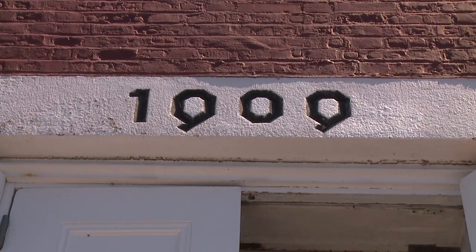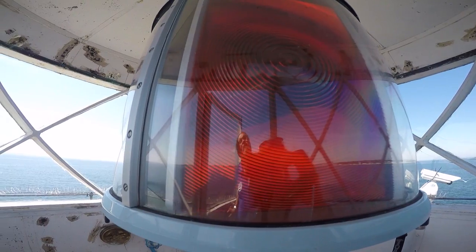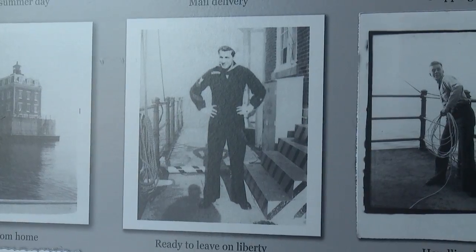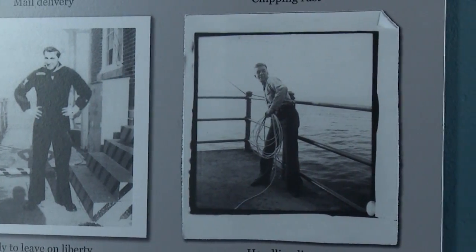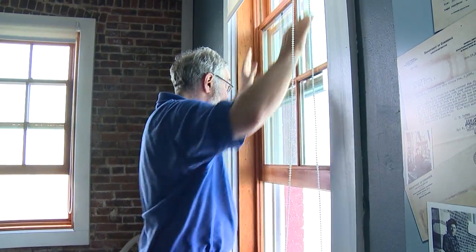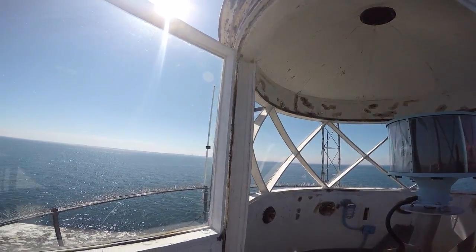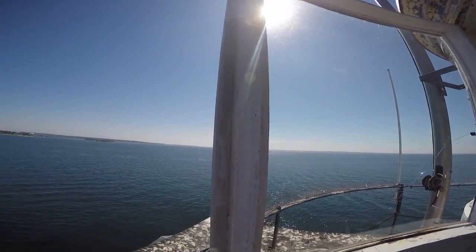From the time it opened in 1909 up until it became fully automated in 1987, the New London Ledge Lighthouse was manned 24 hours a day, 365 days a year. Keepers spent their time polishing, painting, repairing, and most importantly, making sure the light never went out.